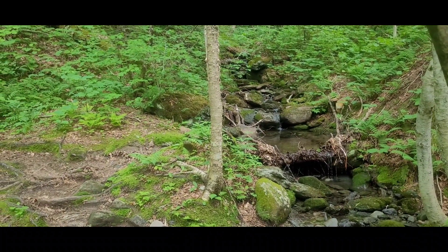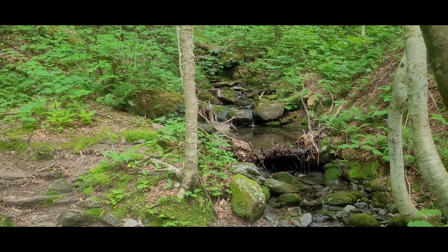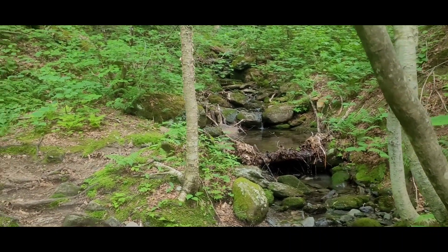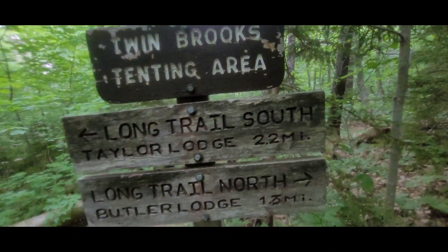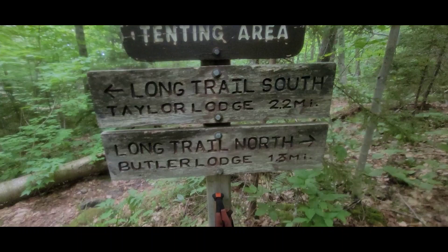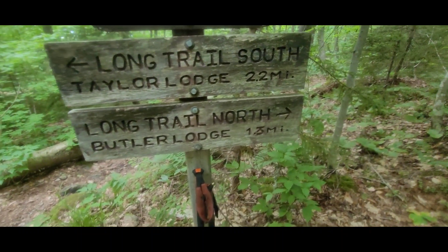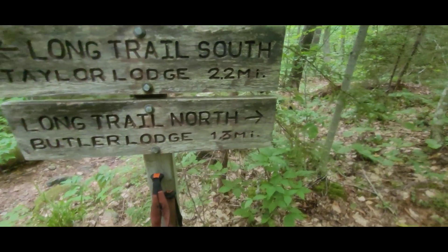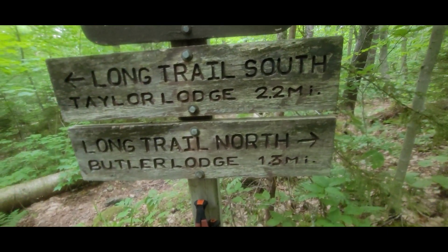I'm 1.2 miles away from the shelter I'm staying at tonight. This is Twinton Brook tenting area right behind me — Long Trail North, Butler Lodge 1.3 miles, that's where we're going. It's five of four — I was estimating arrival at 5 and I think I'm going to be right on the money.